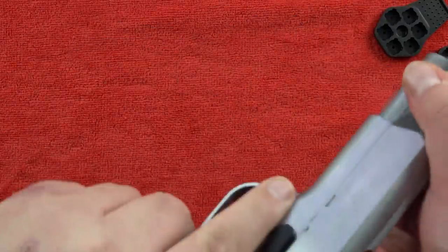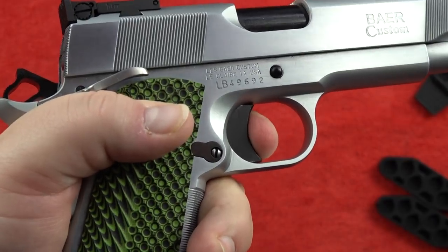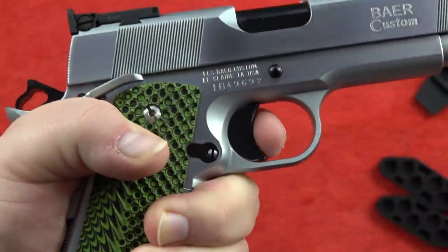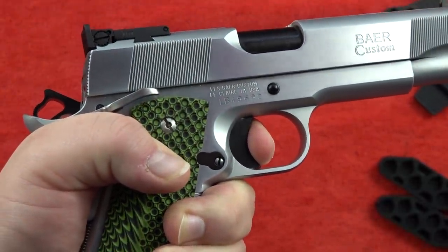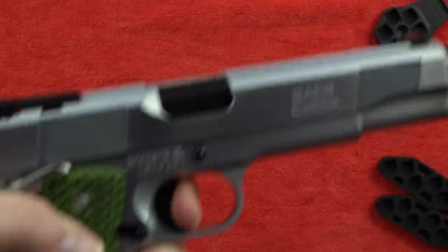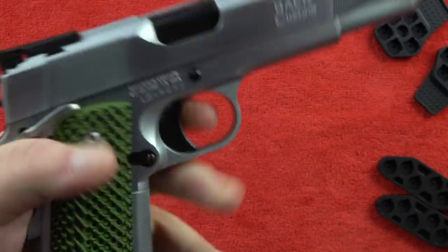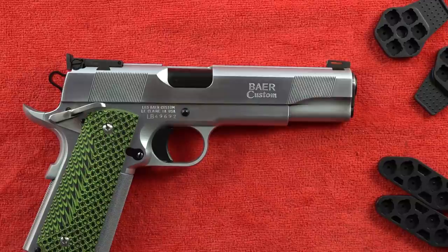Covering the trigger on the Les Baer HEMI: there's a little bit of up and down movement and very little side-to-side movement, similar to the Wilson Combat. Take-up, then a very clean break, reset - very responsive trigger with great springiness. It comes right back out and pressing that trigger again is pretty outstanding. The trigger is very much comparable to the Wilson Combat in feel.